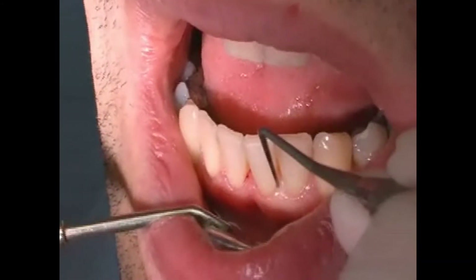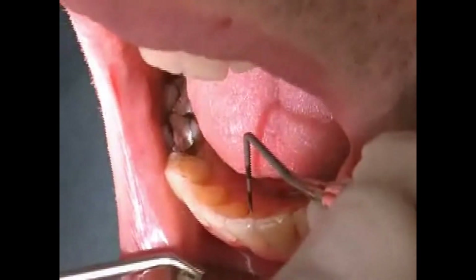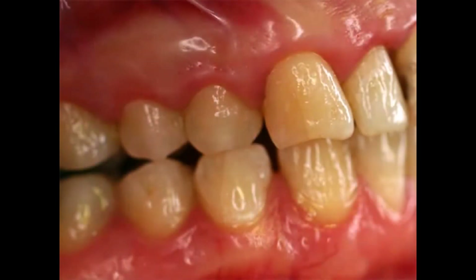Bleeding gums in themselves are a symptom and not a disease. The disease associated with bleeding gums is an inflammation of the gums, so called gingivitis. You can find out more in the video with the same name.